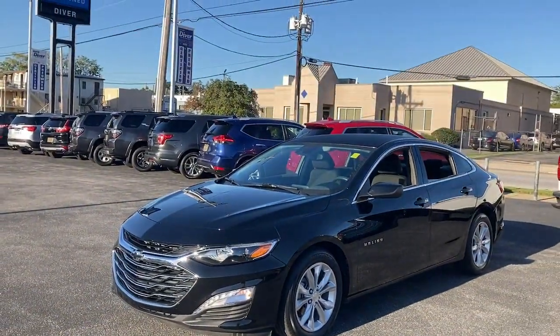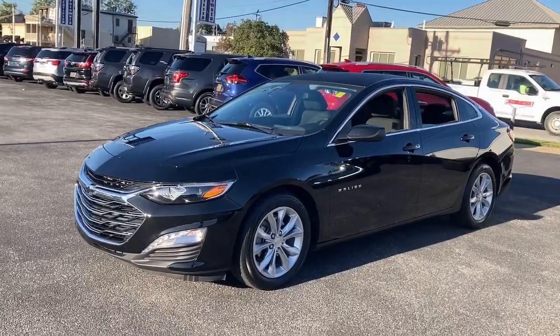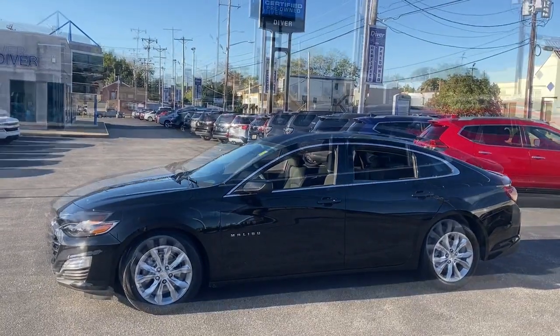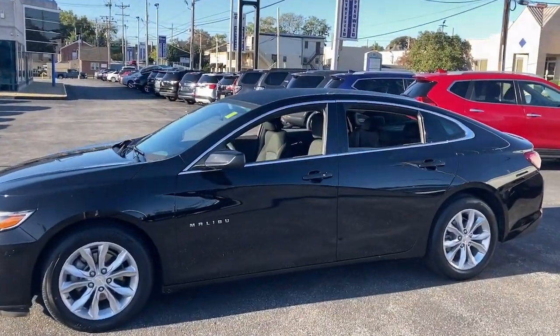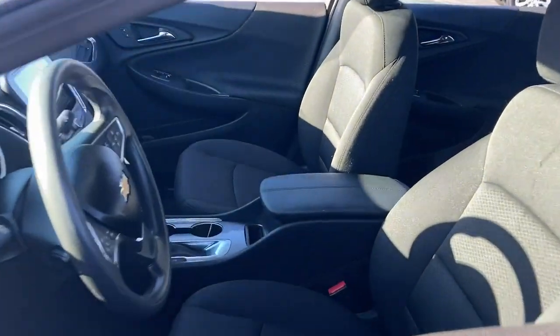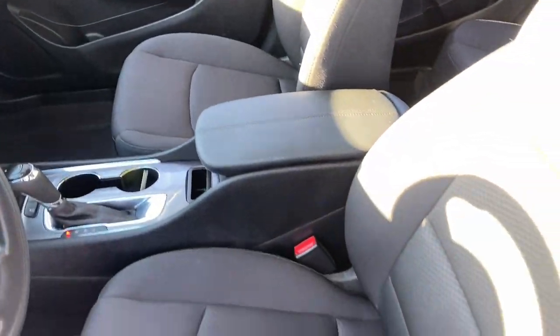The following are some of this vehicle's highlighted options: keyless entry, satellite radio, backup camera, keyless start, remote engine start, heated mirrors, Bluetooth connection, multi-zone AC, steering wheel audio controls, power driver seat.